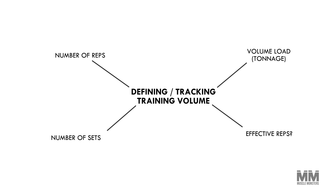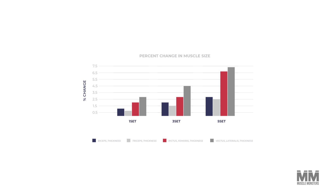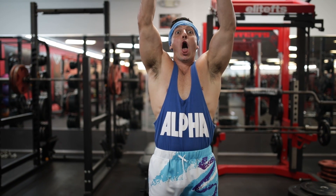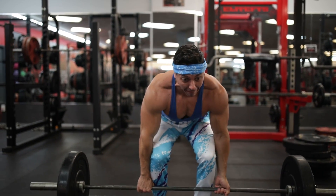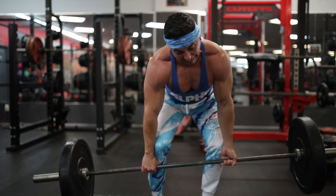Training volume is the key to muscle hypertrophy. One study from Lehman College examined lifters doing one set, three sets, or five sets per exercise. The more sets they performed, the more muscle growth they experienced. That said, it's not about how much volume you can perform, but rather how effectively you can recover from said volume.